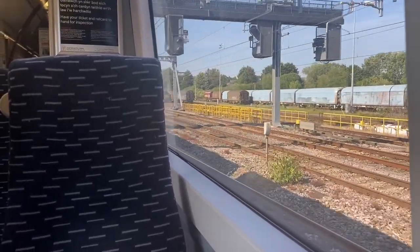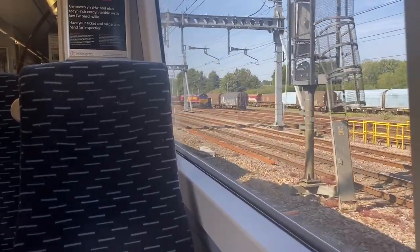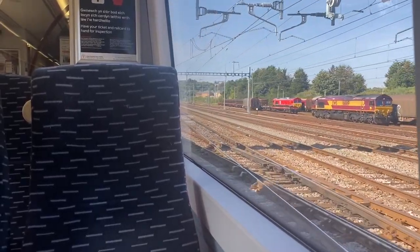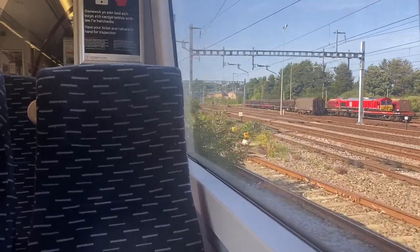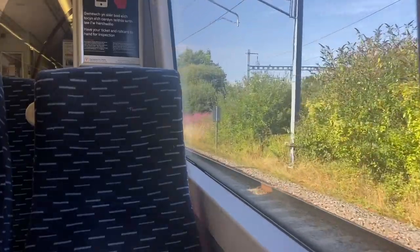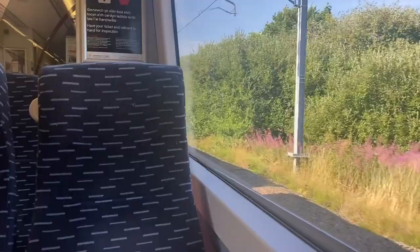So it's time to say goodbye to quadruple tracks and overhead wires and express trains all the way to London, and time for just a raw single track. It's going to be single track for most of the journey, although there will be some passing loops. Do you prefer the busy flash express lines, or do you like the more rural countryside lines? Let me know in the comments because this is really subjective, and I think a lot of people have very different opinions on this.